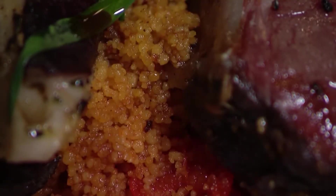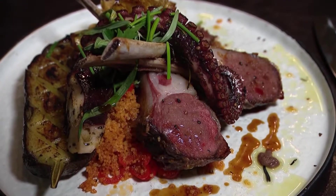So what are we making today? Today we're going to do a roast rack of lamb with a couscous made with tomatoes, sun-dried tomatoes, and lamb sausage.